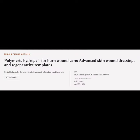This article is titled Polymeric Hydrogels for Burn Wound Care: Advanced Skin Wound Dressings and Regenerative Templates, and was authored by Marta Madagil, Christian Dimitri, Alessandro Sanmino, and Luigi Ambrosio.